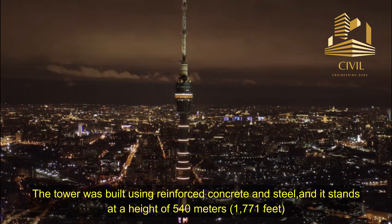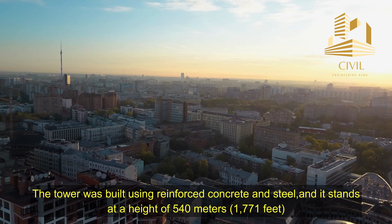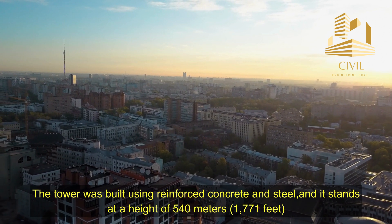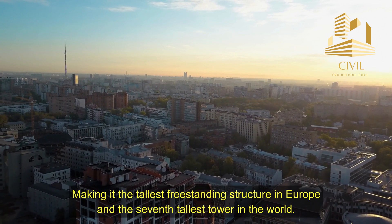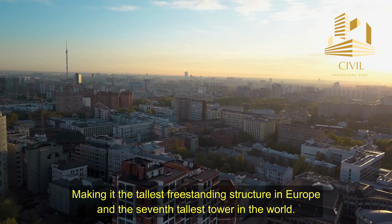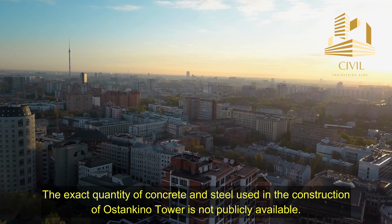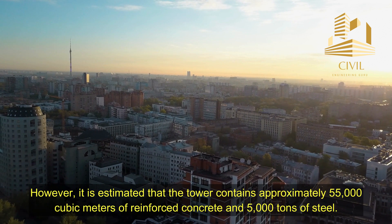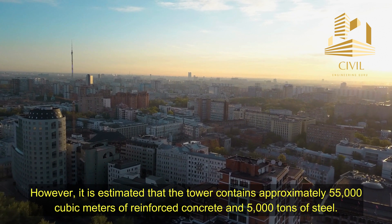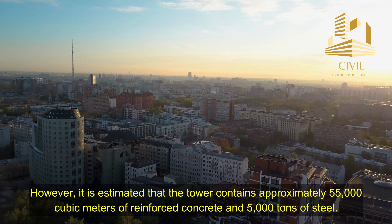The tower was built using reinforced concrete and steel, and it stands at a height of 540 meters, or 1,771 feet, making it the tallest freestanding structure in Europe and the 7th tallest tower in the world. It is estimated that the tower contains approximately 55,000 cubic meters of reinforced concrete and 5,000 tons of steel.